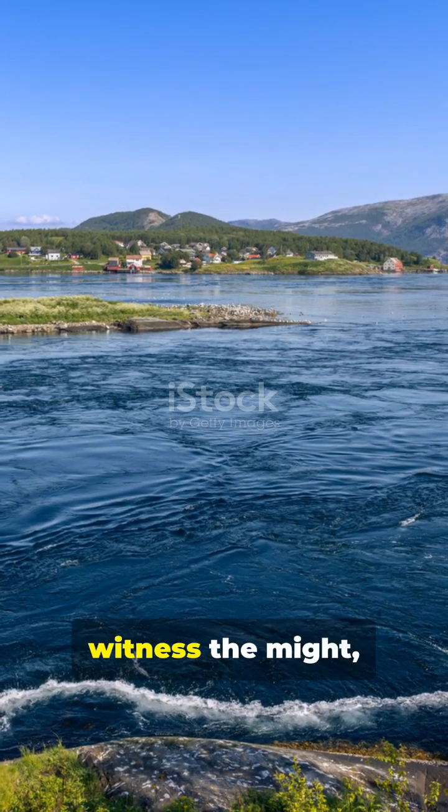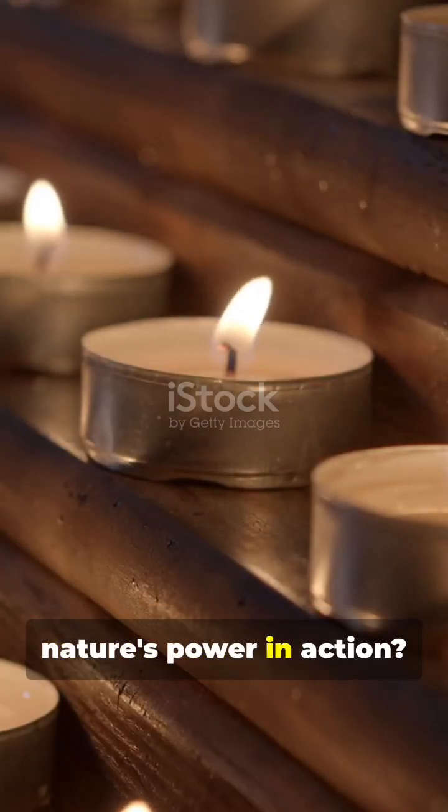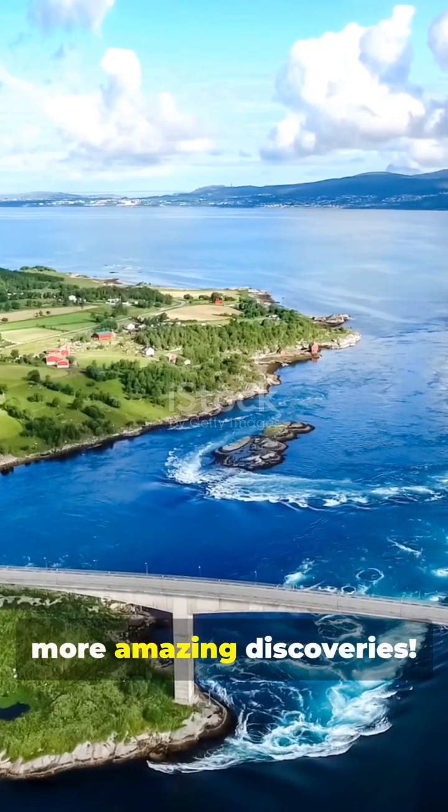Feel the awe, witness the might, and get swept away by the Saltstraumen maelstrom. Ready to see nature's power in action? Hit subscribe for more amazing discoveries.